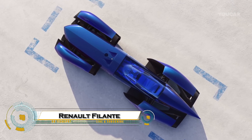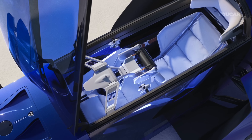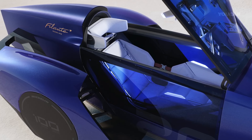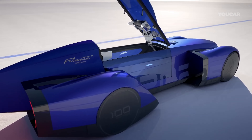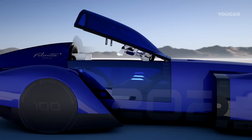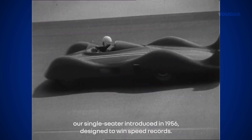The Renault Filante Record 2025 is a futuristic single-seater electric concept car designed to break records in energy efficiency and range. Built as a high-tech laboratory on wheels, it features a sleek, aerodynamic design inspired by past Renault legends like the 1956 Etoile Filante.